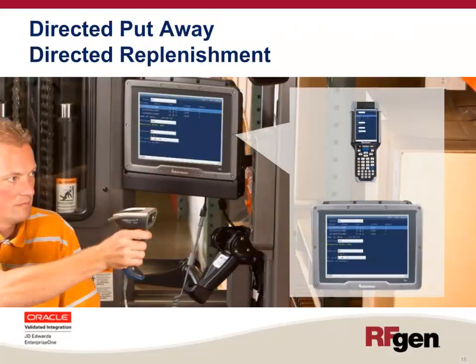When the inventory quantity in a warehouse location falls below the minimum quantity required for that location, the RFgen Warehouse Director takes notice and creates a warehouse job to replenish the location. The Warehouse Director looks for other locations in the back stock warehouse and directs the worker to move the required quantity to the replenishment location.